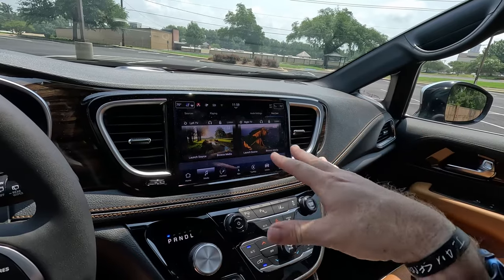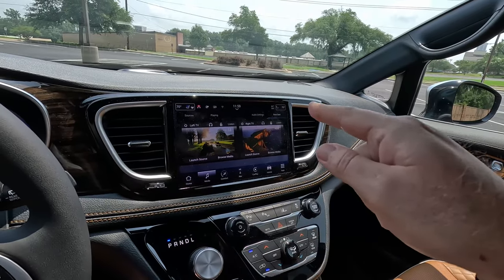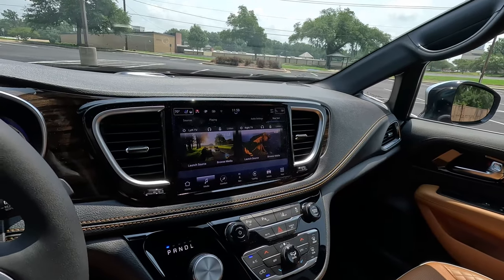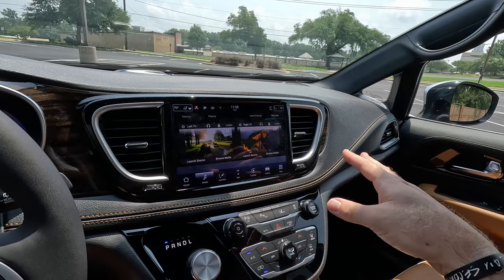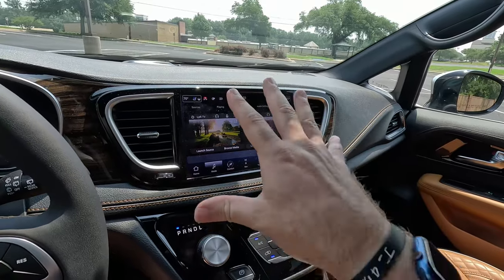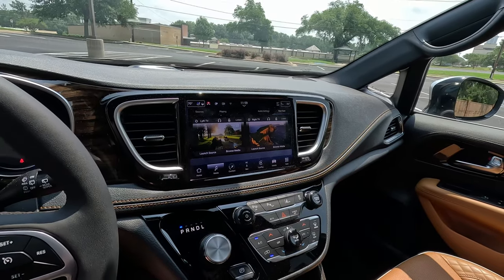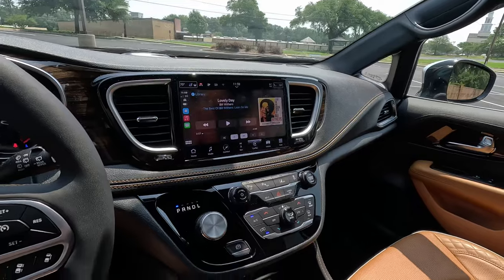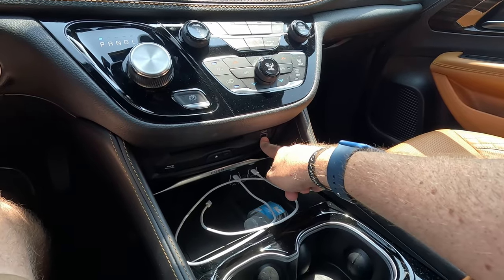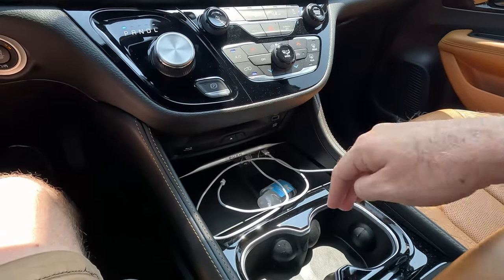This rear entertainment system is perhaps the best in the business — it uses Amazon Fire, so it is a rather robust system. It did get frozen up and have a few bugs, which I think is more of an Amazon problem than a Chrysler one. You can watch two separate things on each of those monitors, control it all from up front if the vehicle is stopped, mirror all three screens, or mirror up front to what's showing in the back. There's also a Blu-ray player and a USB-A if you've got a media stick.